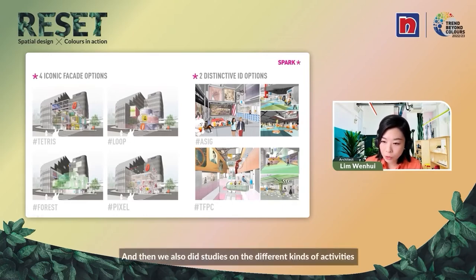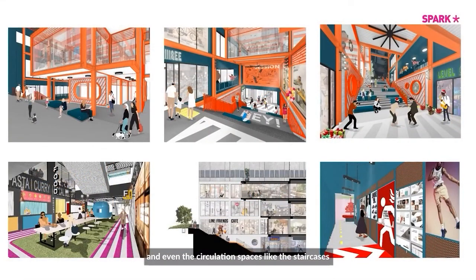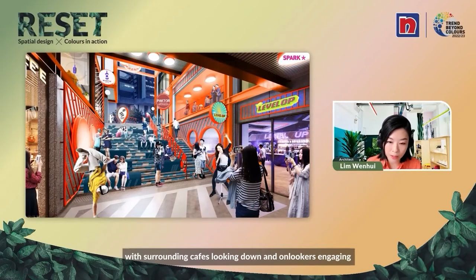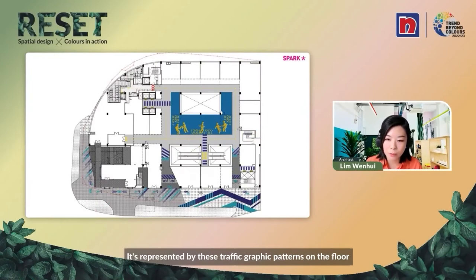We also did studies on the different kinds of activities students could have in this building, which went into a series of graphic vignettes. This extends to every single space — even the corridors leading to the washrooms, circulation spaces like staircases, underneath the escalator, and how the washrooms could be redefined. We also wanted this graphic gesture to be about extending the city into the building — the building gets flipped inside out, almost like public space within it, represented by colorful traffic graphic patterns on the floor.